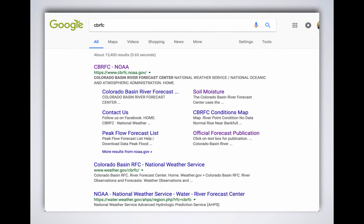CBRFC — the Colorado Basin River Forecast Center — is another part of the National Weather Service. They're a group of hydrologists that put out a lot of the data, forecasts, and graphics that I use in these briefings. Do a search for CBRFC and you can get to their page. A lot of good stuff — highly recommended.